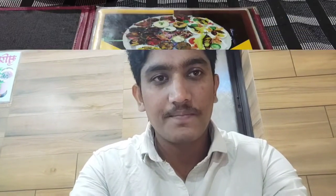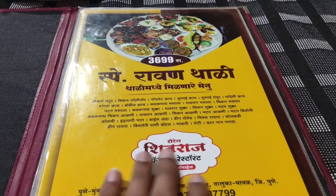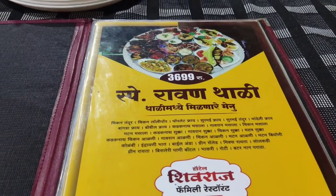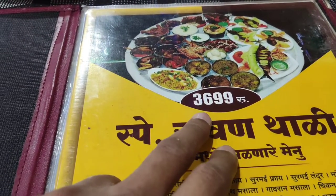Welcome back guys, so finally we are at Shivaraj. The menu is here around 11-12 o'clock in the morning. We have the menu here — let's look at the entry page. Shivaraj and Ravan Thali.